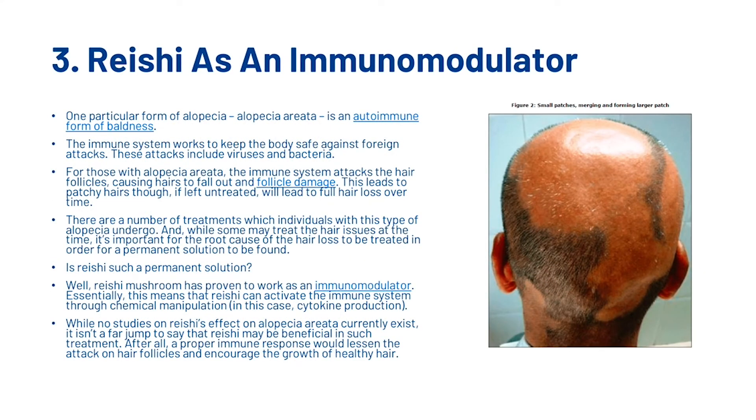Next, let's look at reishi as an immunomodulator. One particular form of alopecia, alopecia areata, is an autoimmune form of baldness. The immune system works to keep the body safe against foreign attacks including viruses and bacteria. For those with alopecia areata, the immune system attacks the hair follicles, causing hair to fall out and follicle damage, leading to patchy hair loss which, if left untreated, will lead to full hair loss over time. There are a number of treatments available, but it's important for the root cause to be treated in order for a permanent solution to be found.